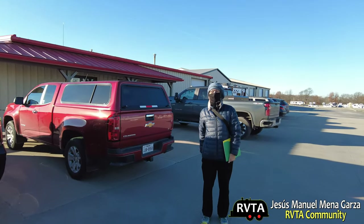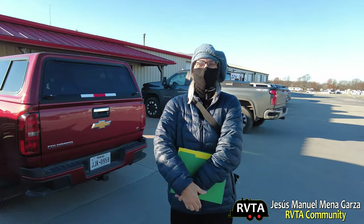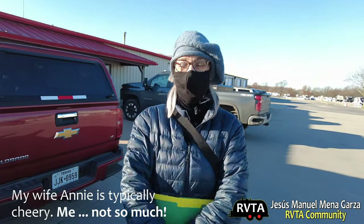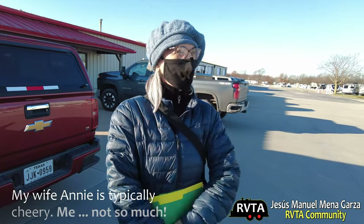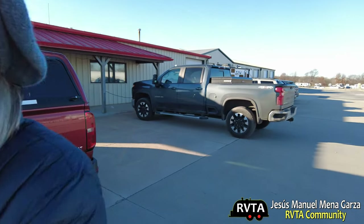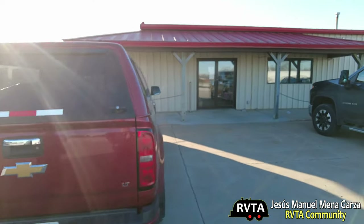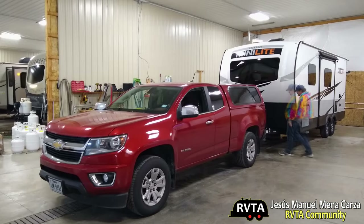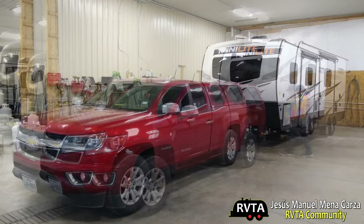Good morning, today's the big day — we are picking up our travel trailer! We're finally here in Shipshewana, Indiana, safely after a very long trip. We're in the parking lot of Jayco RV, and Jesus is documenting the process of us picking up our beautiful travel trailer. After 10 months, I finally had an opportunity to see my new Rockwood Minilite 2205S — a very nice travel trailer indeed.